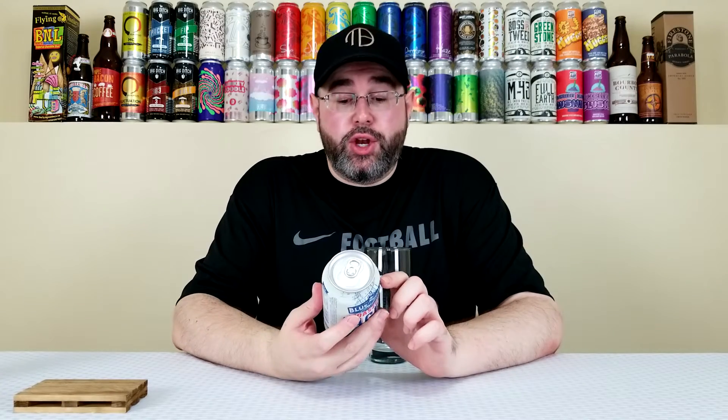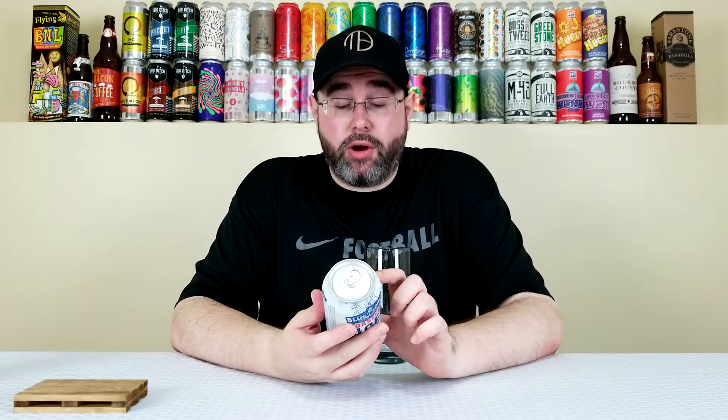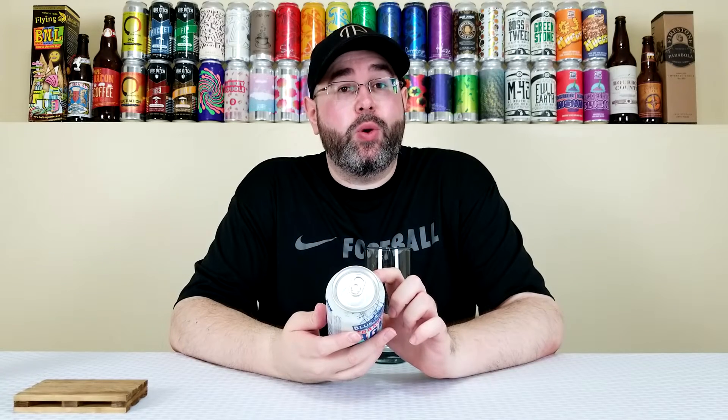Welcome back for another beer review. Today is day six of Mixed Six Pack Theme Month here on the channel. The beer I'm reviewing comes from Blue Point Brewing Company out of Patchogue, New York, and this is their Toasted Lager — an American style amber lager coming in at 5.5% alcohol by volume with 28 IBUs. This can is just over one month old.